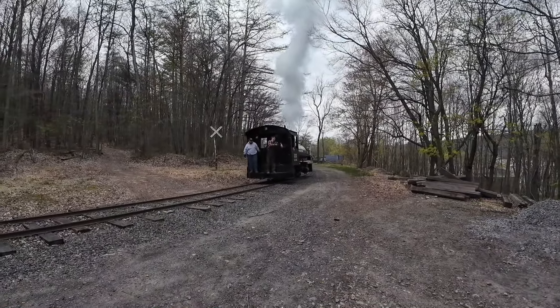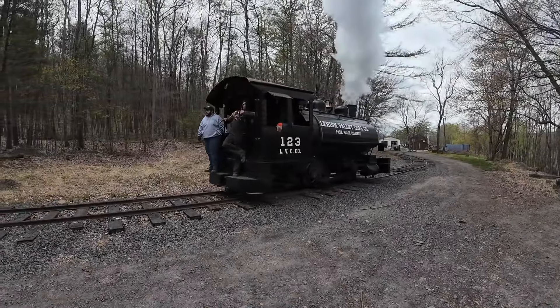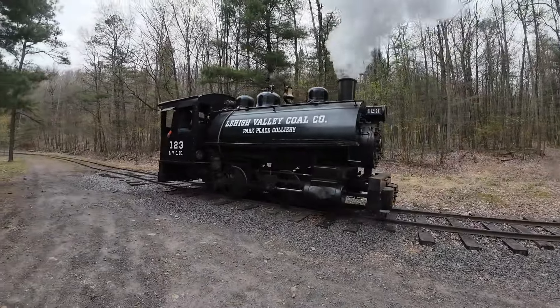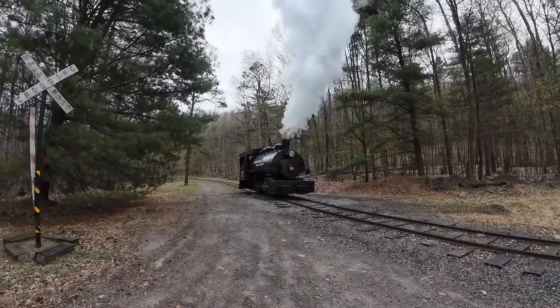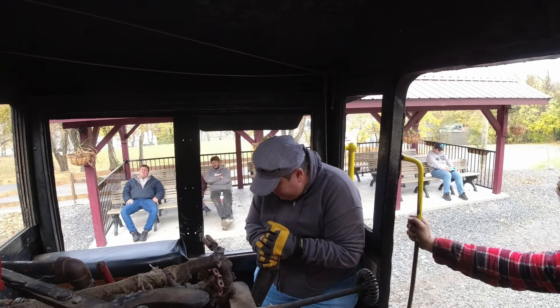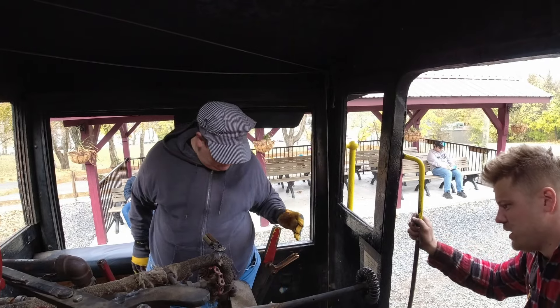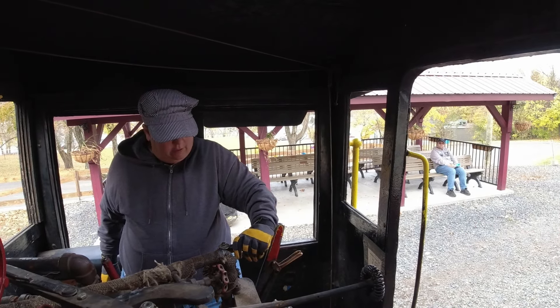Have you ever dreamed of operating a steam locomotive? Then make your dream come true at the Pioneer Tunnel Coal Mine and Steam Train in Ashland, Pennsylvania. Join us on November 2nd and 3rd, 2024 for our Hand on the Throttle experience as you operate a historic steam locomotive at an anthracite coal mine.